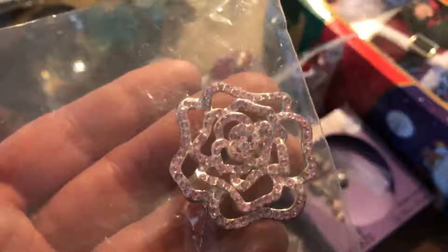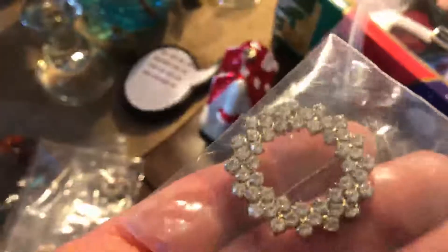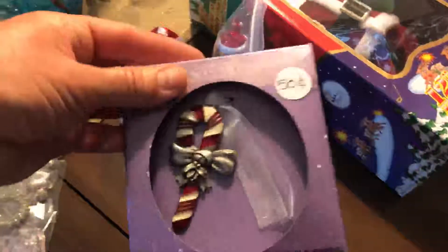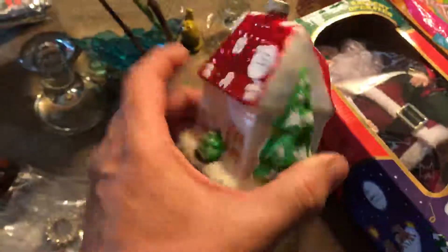She had some really pretty brooches — pins, whatever you'd like to call them. I thought they were really pretty. This one's my favorite right here. They're not diamonds, but they're just so pretty. Those were a dollar a piece. This ornament I got for 50 cents — I love this ornament.